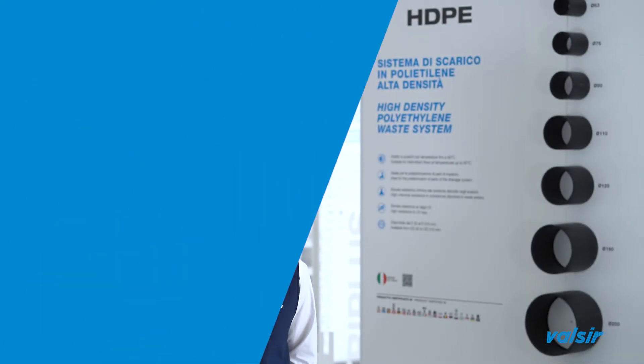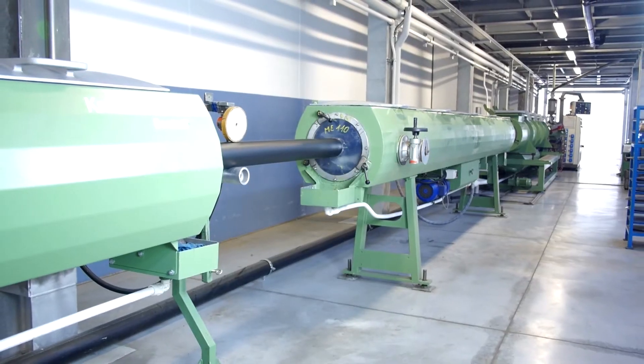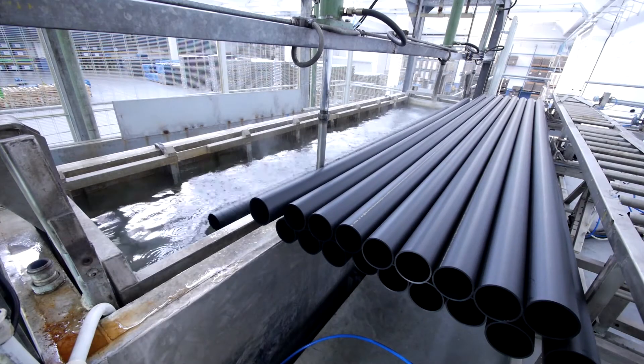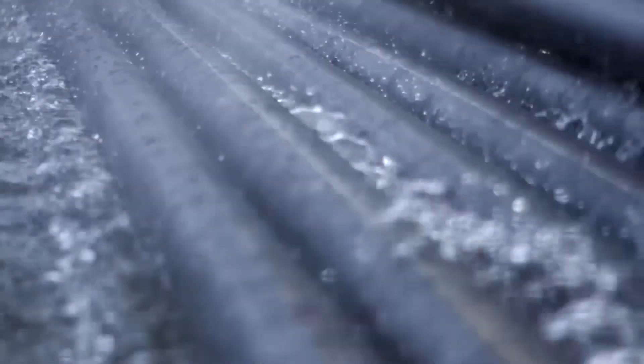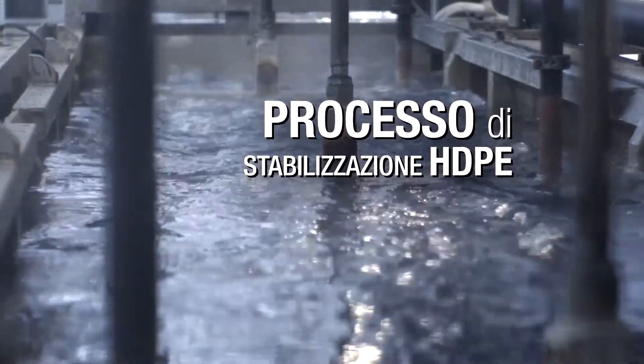Pipes, as for fittings, are produced from the outer diameter 32 mm up to 315 mm. The EN 1519 indicates three categories of pipes — B, D and BD — which differ according to the thickness of the wall and to the application area.